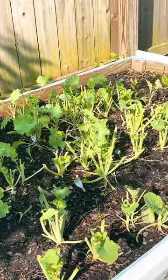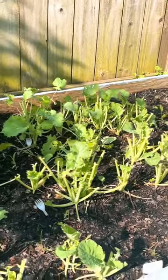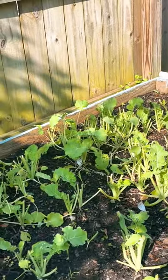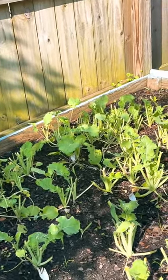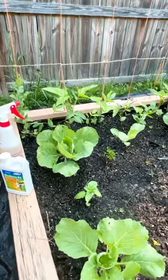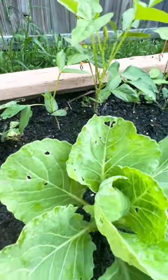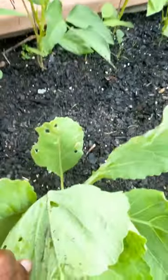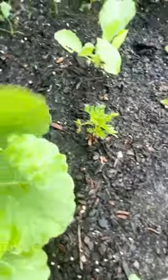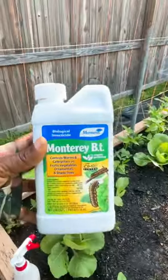Alright family, it is the next morning and I came out here to harvest my collard greens, you guys — they are gone. I just wanted to come out here and do it early in the morning before the sun starts to beam over here. I always like to inspect my plants early in the morning, and I noticed that something's been eating my cabbage leaves. So I came to inspect it. I did see a slug, so what I did was I went in the house and got my Monterey BT.